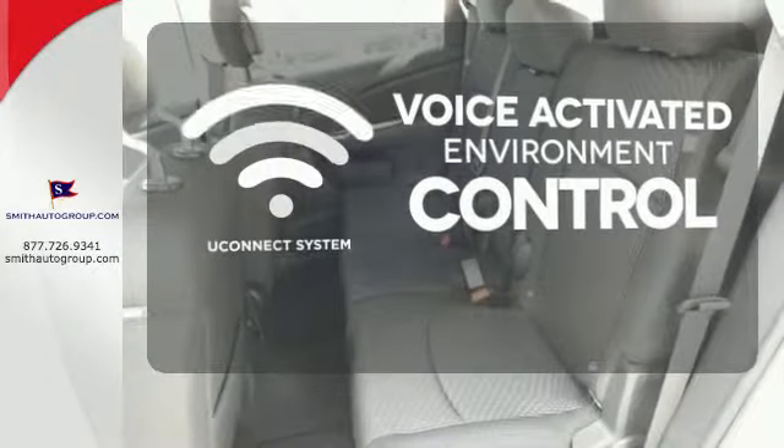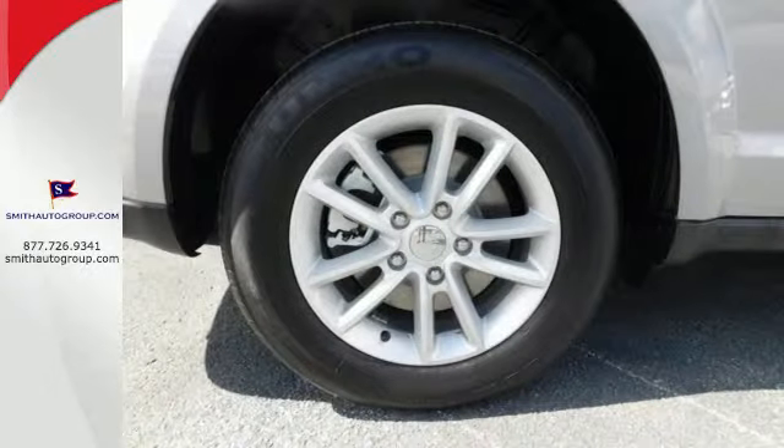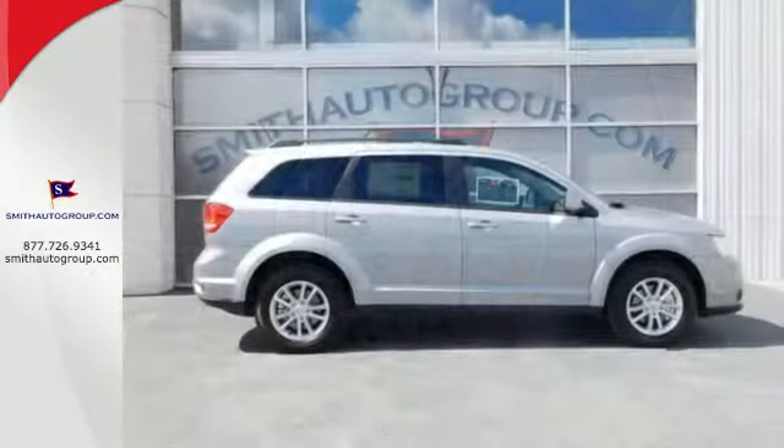Hands-free and voice-activated, UConnect will keep your hands on the wheel, your eyes on the road, and you connected. Safe and roomy, this Journey is ready for whatever you throw its way.